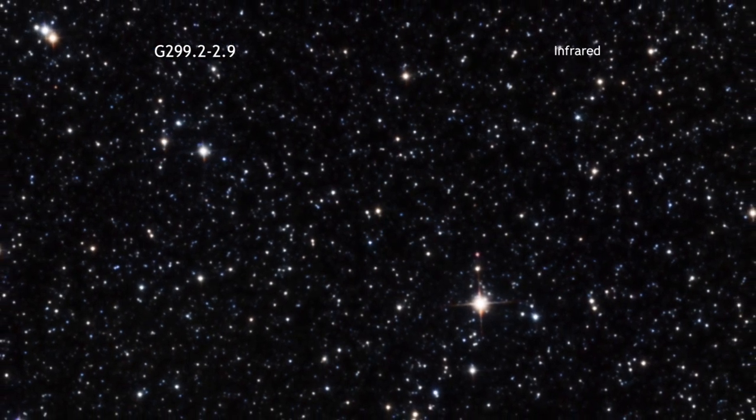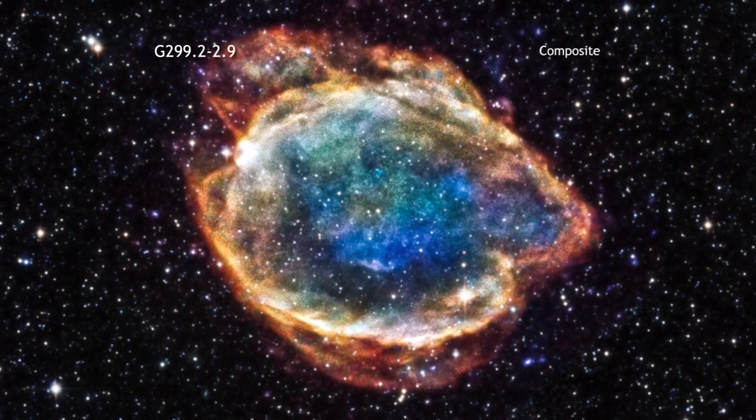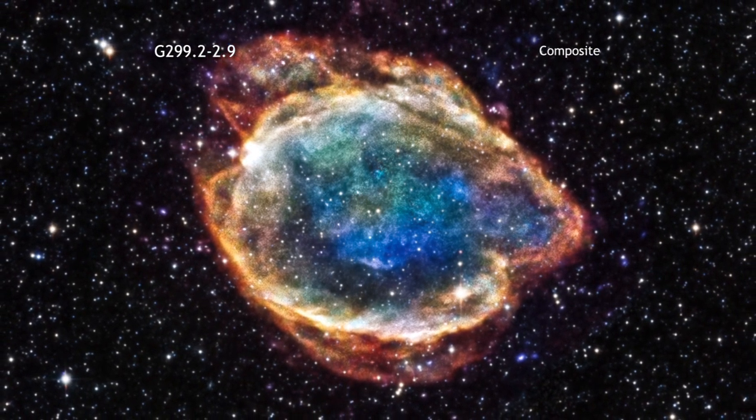By analyzing the details of the remnant today, astronomers can get information about the explosion that created the remnant about 4,500 years ago.